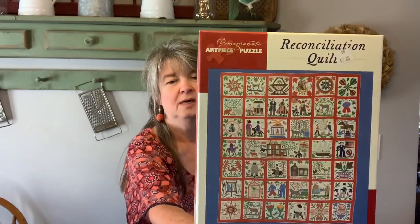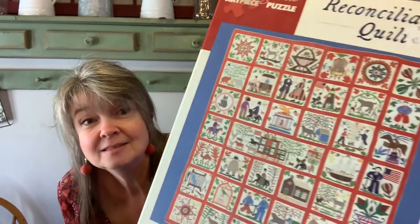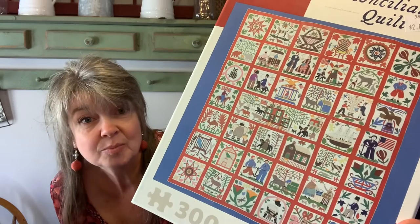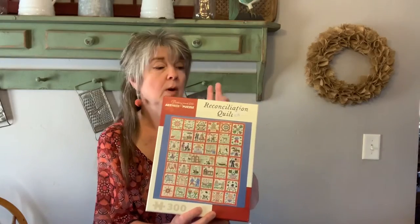I also found this puzzle — it's a Pomegranate art piece puzzle called 'Reconciliation Quilt.' I thought this was really pretty and someone would really like to do it. I used to glue puzzles together, put them in frames, and use them as decoration — I think this one would look really pretty. And this one is only 300 pieces so it shouldn't take that long to put together. This one cost me $2.